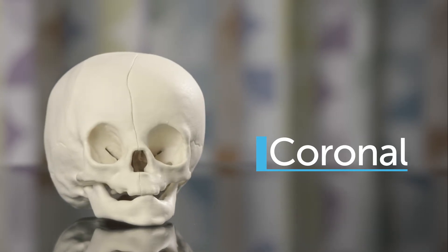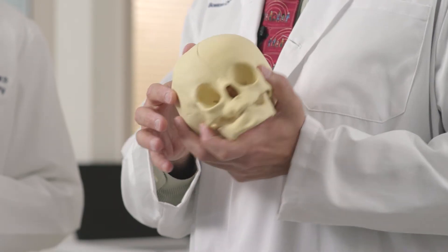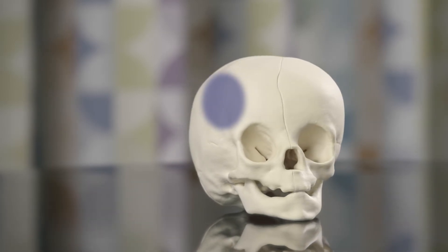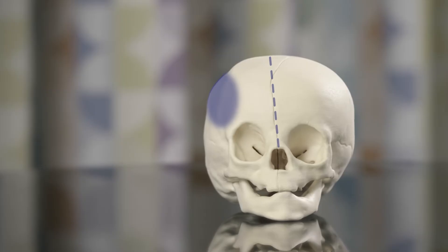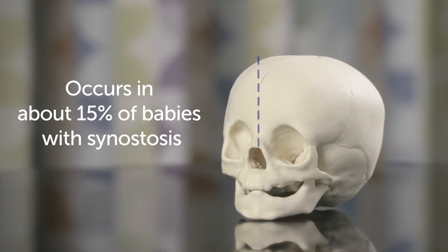Another form of craniosynostosis is coronal synostosis. This can affect either one or both of the coronal sutures. In this case of right coronal synostosis, we can see how the forehead gets flattened on that side and in addition the nose tilts over towards the affected side of the head. This occurs in about 15 percent of babies with synostosis.